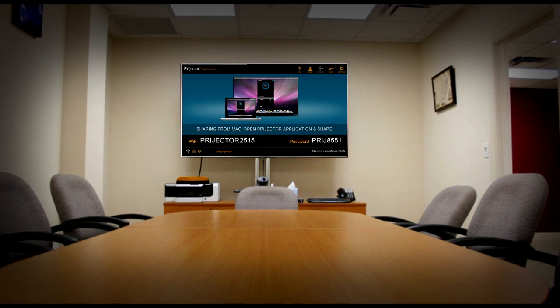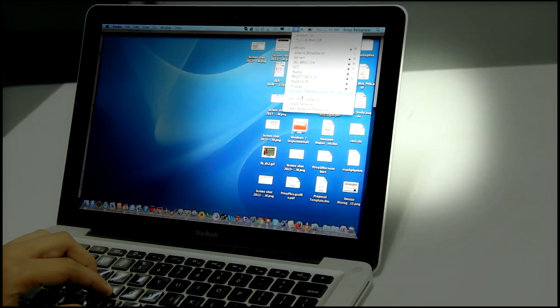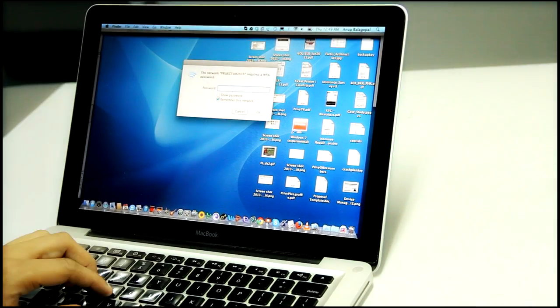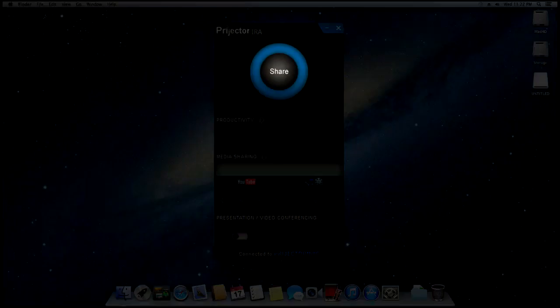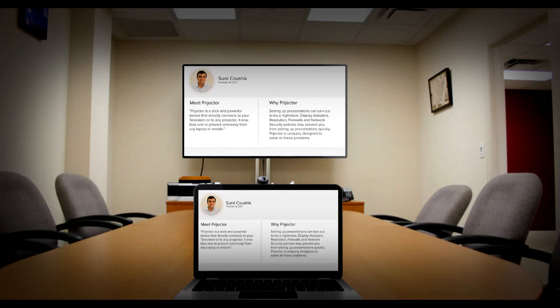Sharing your presentation wirelessly on a Projector is a breeze. Connect your laptop to Projector the way you connect to any wireless hotspot. Projector shares an app with your laptop as soon as you connect — accept the app and run it. Click on the share button on the Projector app and start sharing your presentations wirelessly.